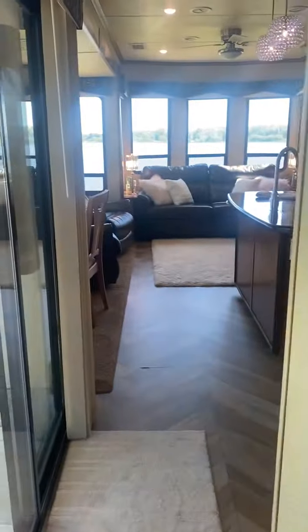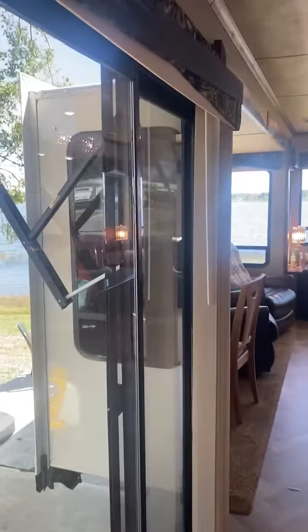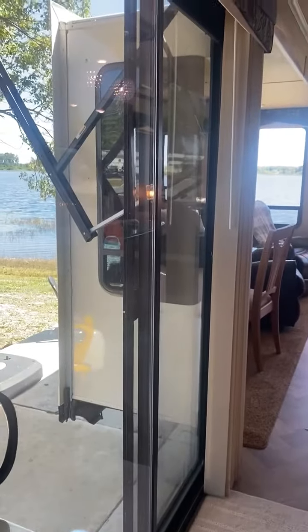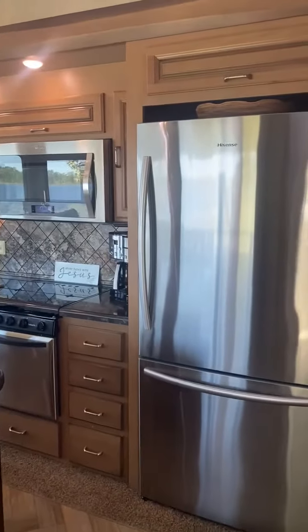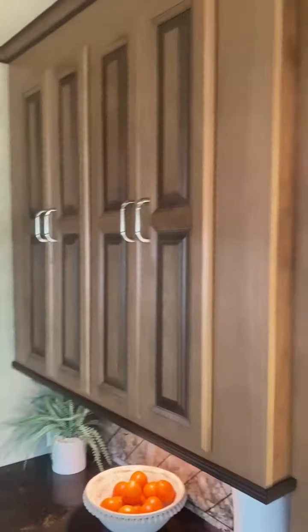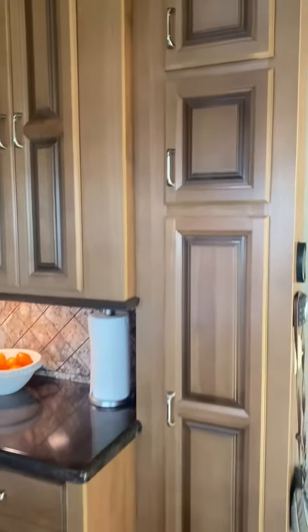Coming out of the bathroom to the right there's the doorway with the slider screen. We have basically a brand new refrigerator, and we also purchased a new dishwasher. Here's the cupboard space.